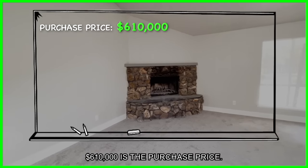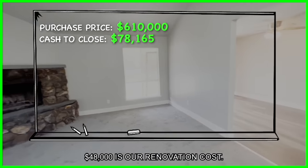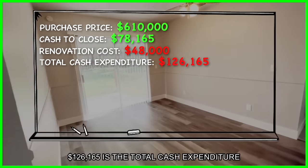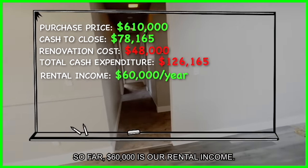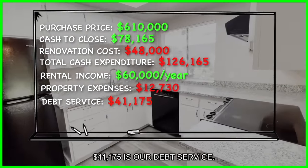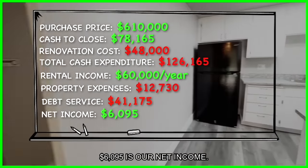Six hundred ten thousand dollars is the purchase price. Seventy-eight thousand, one hundred sixty-five dollars is cash to close. Forty-eight thousand dollars is our renovation cost. One hundred twenty-six thousand, one hundred and sixty-five dollars is the total cash expenditure for this project so far. Sixty thousand dollars is our rental income. Twelve thousand, seven hundred thirty is our property expenses. Forty-one thousand, one hundred and seventy-five is our debt service.